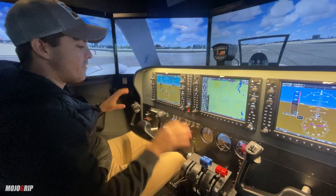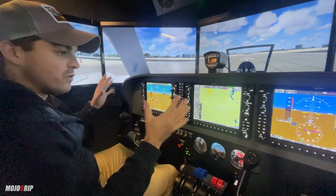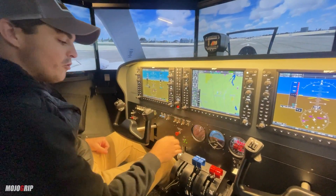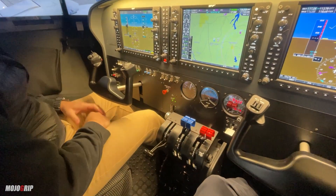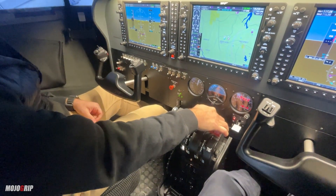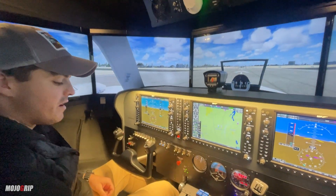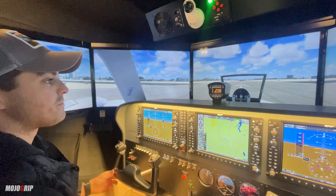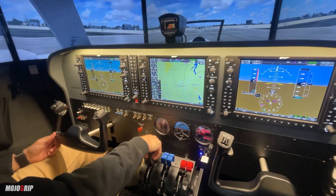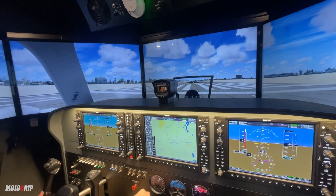Everything is up — battery, avionics, alternators — both engines are already running, all lights are on. You can turn off the panel light if you're doing a night flight. Fuel pumps are on, mixture rich, prop high RPM. We'll select flap approach, release the parking brake, and let's go.